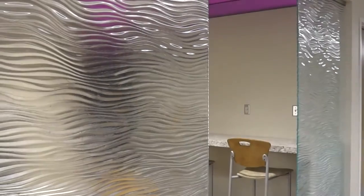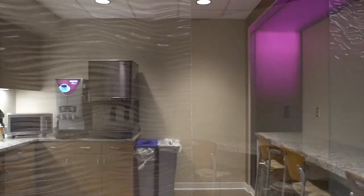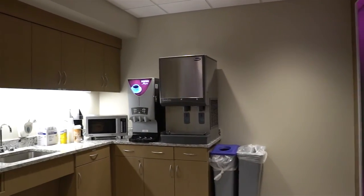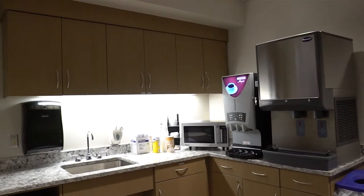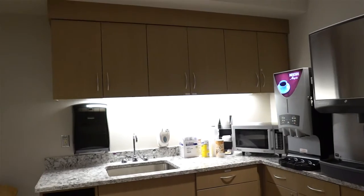And then the family bistro space. This is a space for families to cook and eat their food. It has an ice machine and a microwave, and seating for more than one family at a time.